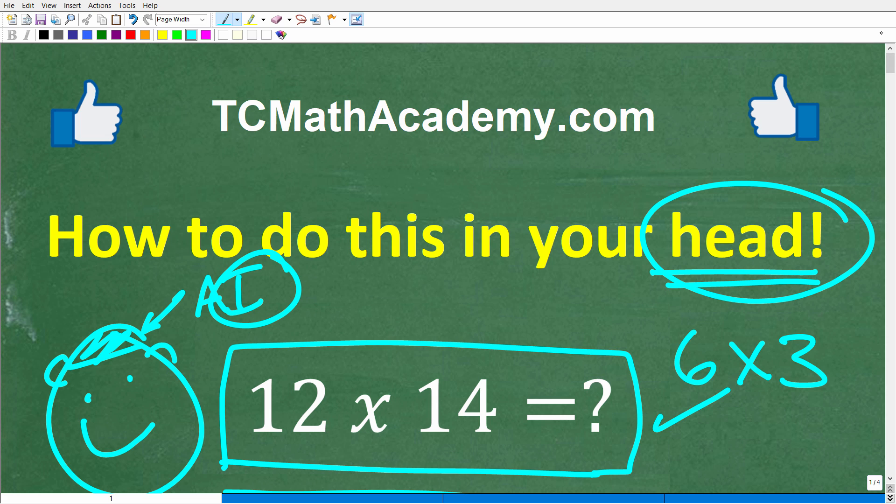Before we get started, let me quickly introduce myself. My name is John, and I have been teaching middle and high school math for decades. If you need help learning math, check out my math help program at tcmathacademy.com — you can find a link to that in the description below. If this video helps you out, or if you just enjoy this content, make sure to like and subscribe, as that definitely helps me out.